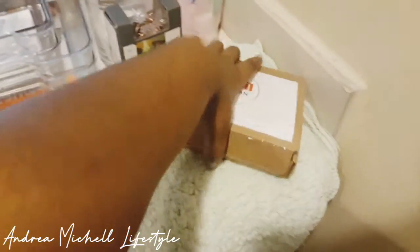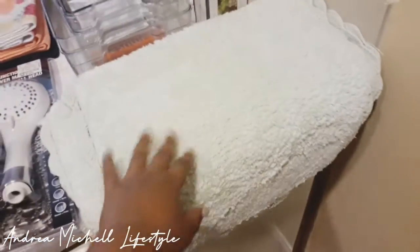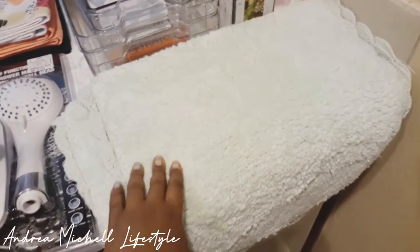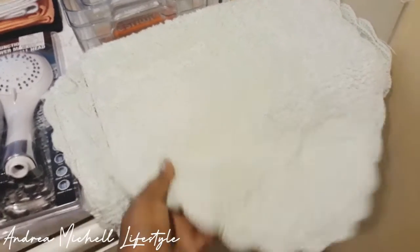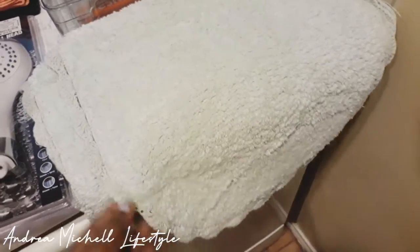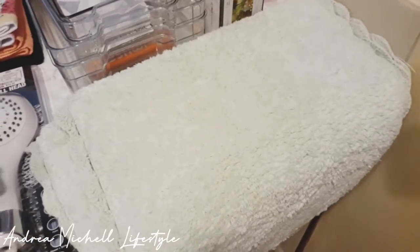I did also get some rugs for the bathroom. Can't wait to share these with you guys. They did have a pastel blue, a pastel disc green, and a pastel white, but they didn't have a pastel pink. I was really in the mood when I saw they didn't have the pink one. So I went ahead and got this one. But it'll all work out because me and my son share a bathroom together.